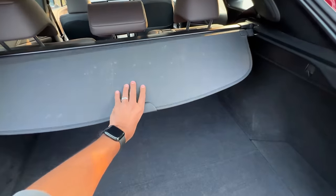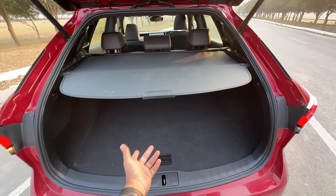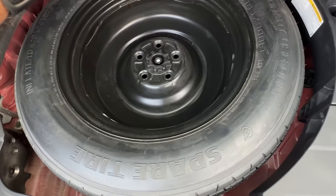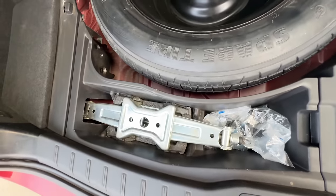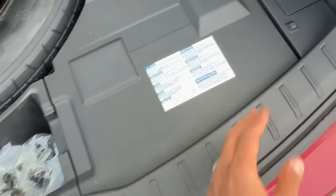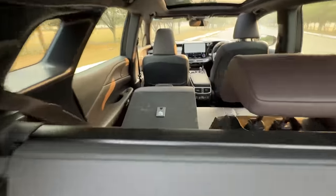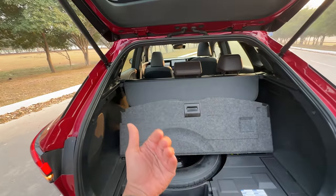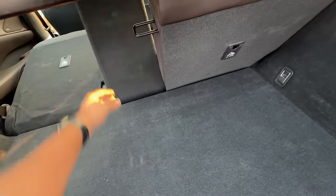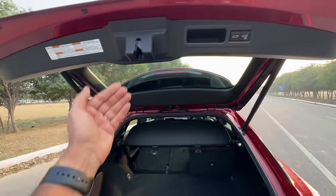The boot is 461 liters. You get a parcel shelf — a bit flimsy — and below that is a spare wheel which is not full-size and not even alloy: 165/90 R18. The toolkit and jack are there. The battery is placed right there. There's a speaker placement, a hook, and pressing a button reclines the rear seat. It's a 40/20/40 split.